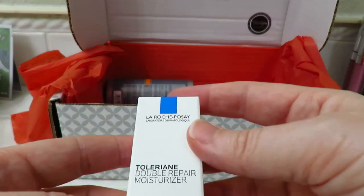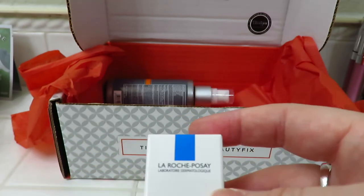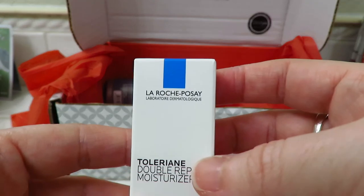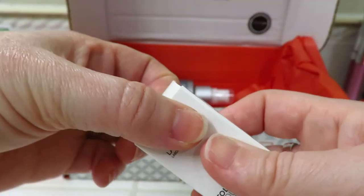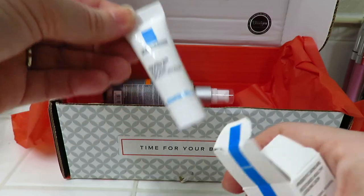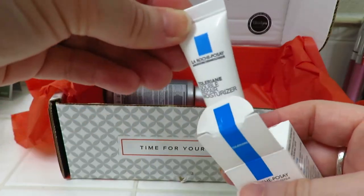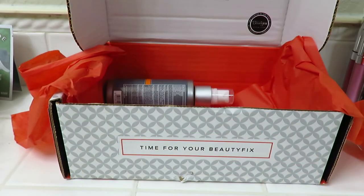Here's a double repair moisturizer — I don't even know how to pronounce that. Let's open that up. It's a little tube. You get quite a few little things like this, but like I said, you also get full size items.